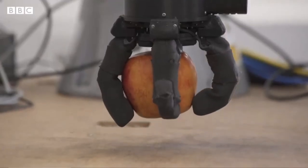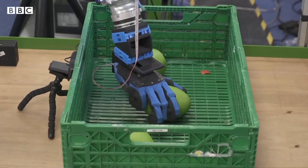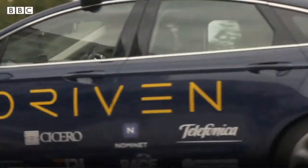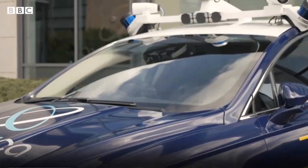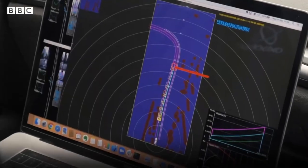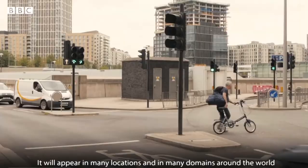One thing the robots can't currently deal with is picking very delicate items like fruit, but arms with these capabilities are being developed in a research facility. In the last few weeks, Ocado Technology has invested £10 million in autonomous vehicle start-up Oxbotica, bringing a vision of a fully robotic experience from factory to kitchen closer to reality.